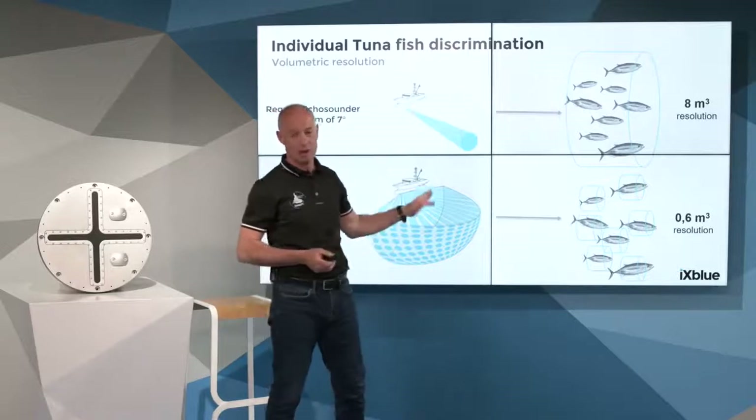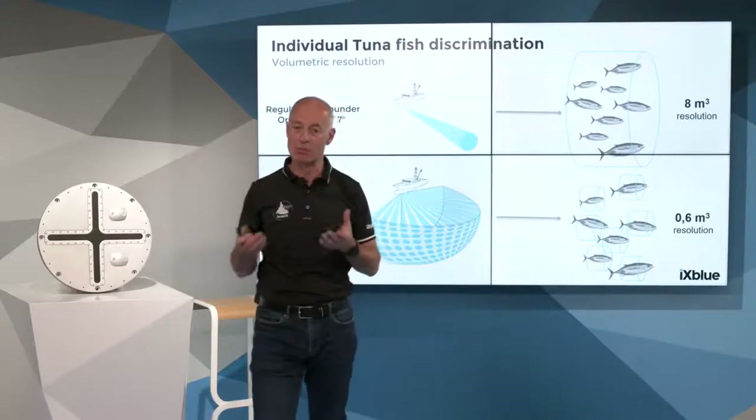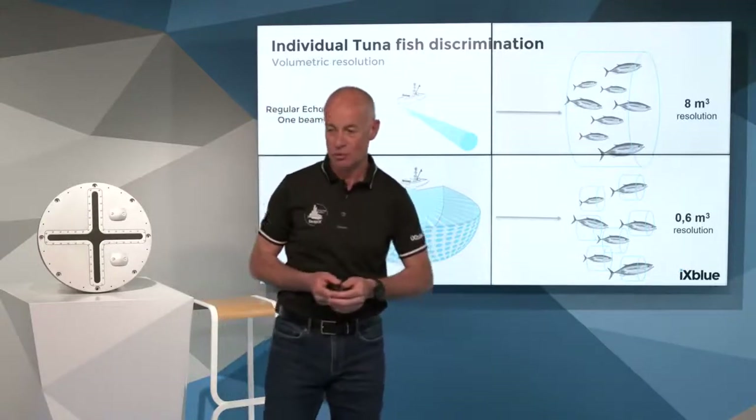That is a crucial technology point to understand how and why CPEX can bring more information to the skipper and to tuna vessel skippers.